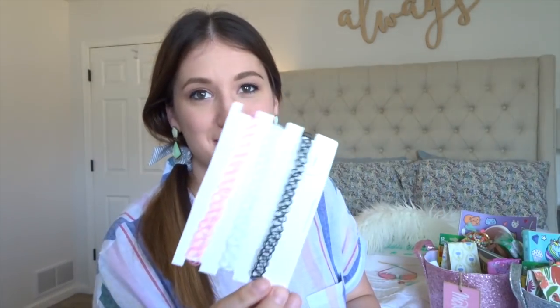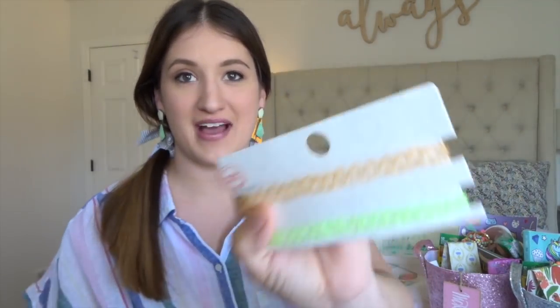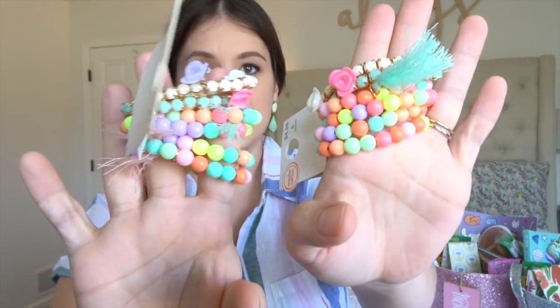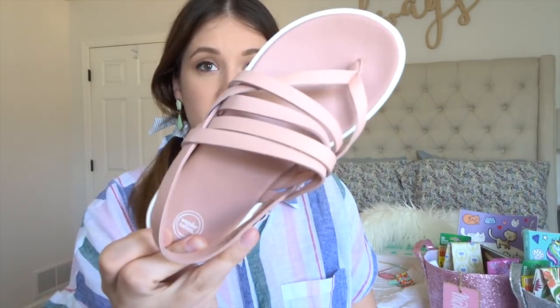They each got a pair of sunglasses — one has a cat eye style and one is a fun rainbow one. Then I got them some chokers. Like anyone from the nineties remembers these! This was a pack and I just split it up because they usually share. I found a set of bracelets that I thought were really cute and girly and perfect for summertime. They each got the same pair of shoes from Walmart — pretty cheap but really cute with all the straps. I love the blush pink.